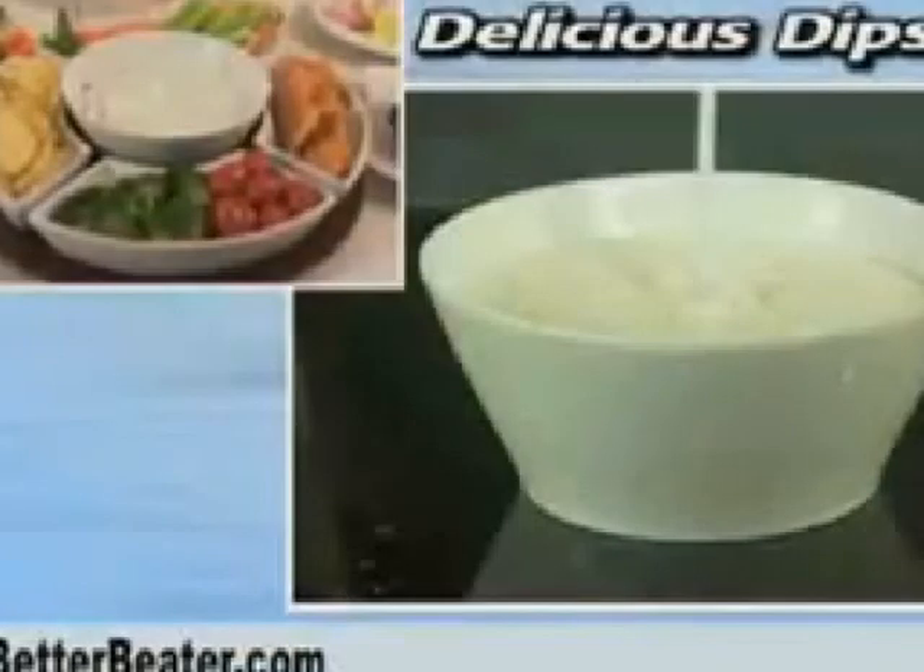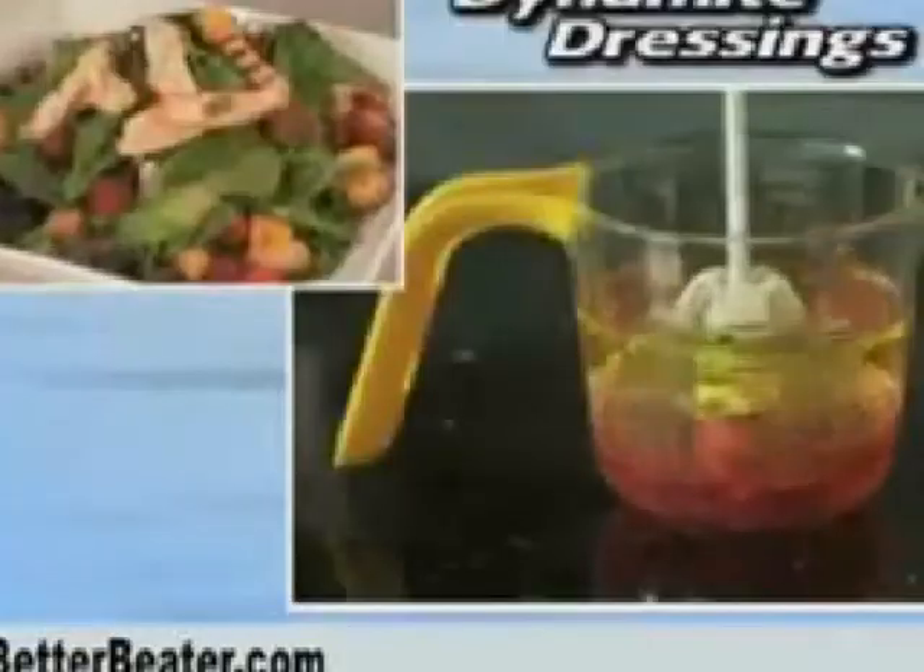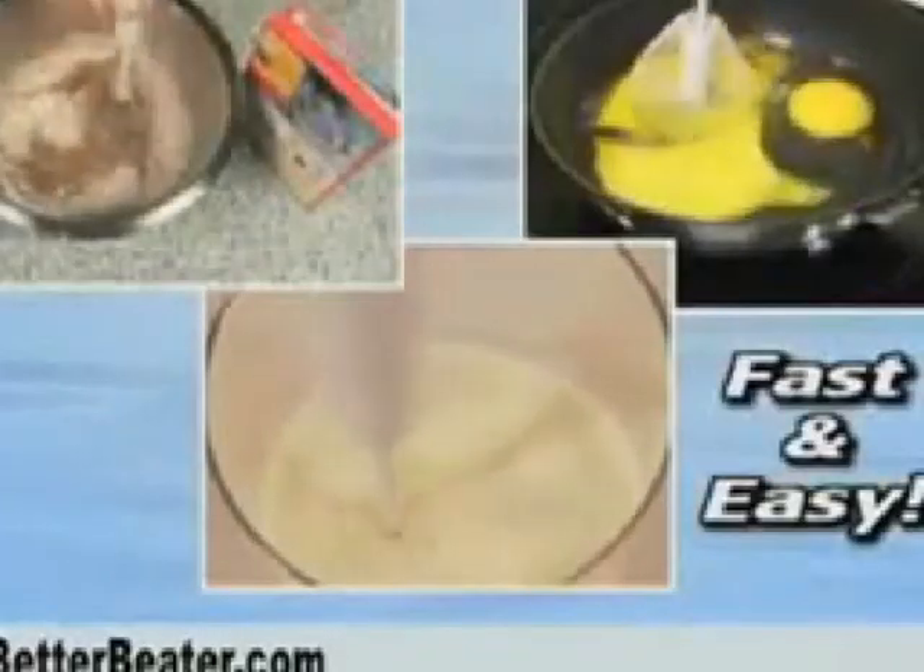Plus, Better Beater's dishwasher safe and won't scratch your pans. Now you'll make delicious dips, dynamite dressings, sensational sauces, all with one fast and easy kitchen tool.